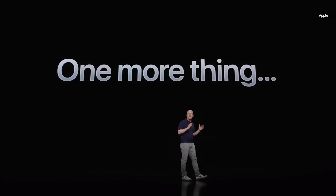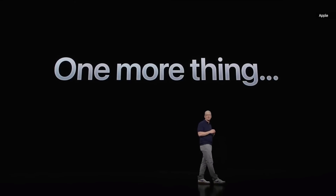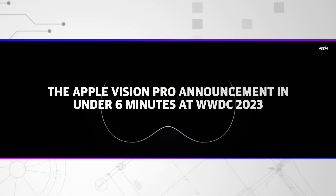I believe that augmented reality is a profound technology. So today, I'm excited to announce an entirely new AR platform with a revolutionary new product. Introducing Apple Vision Pro.